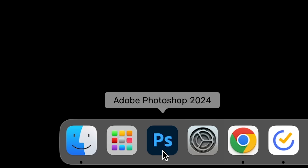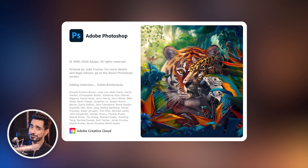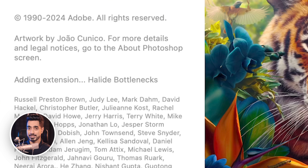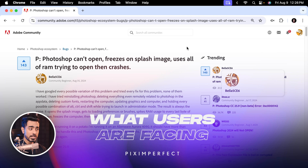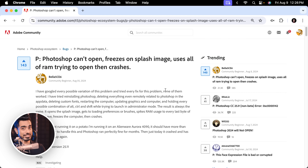I woke up yesterday to start my lovely affair with Photoshop, but unfortunately as soon as I clicked on the icon it just kept jumping. After bumping my head on the wall several times, it finally got to the splash screen, but it froze right there where it says halide bottlenecks for some reason. Then I found out I was not the only one facing this issue. Googling a little bit took me to this page in the forum, and what was surprising was this was the top trending post — and it still is at the time of recording this video.